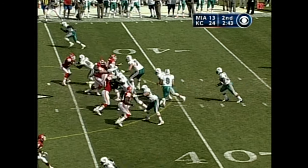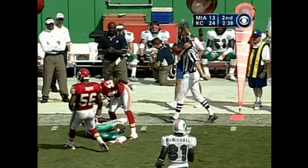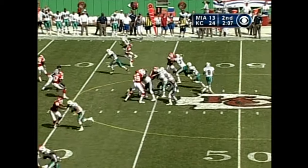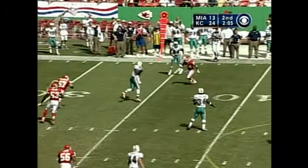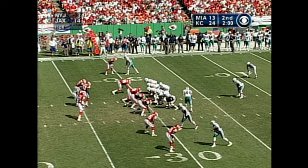34-yard line, first down in town. Fiedler — backside it goes — Chambers. Grabbed and brought down. 43-yard line, first down — he throws the ball, caught by McMichael for his first catch today. Inside two minutes.